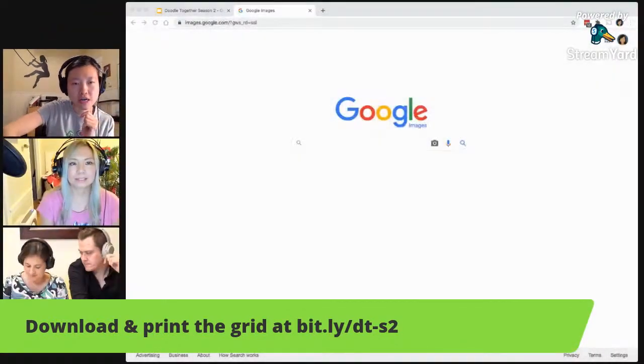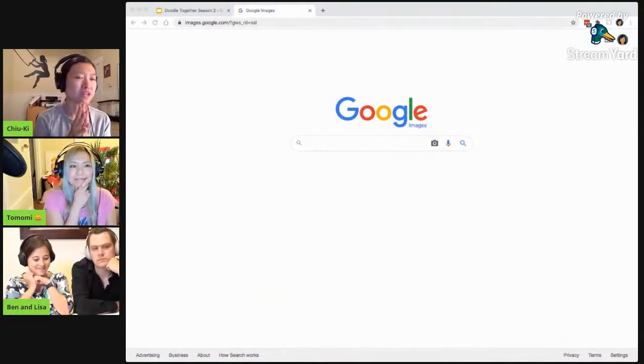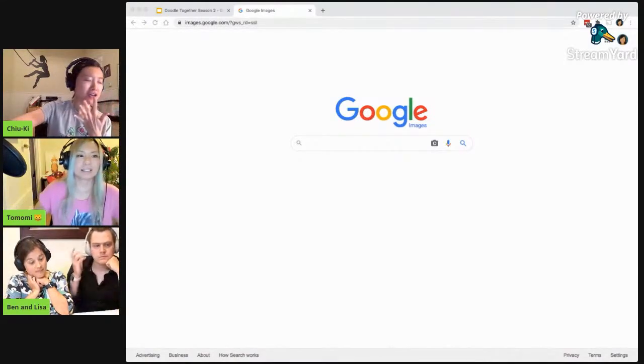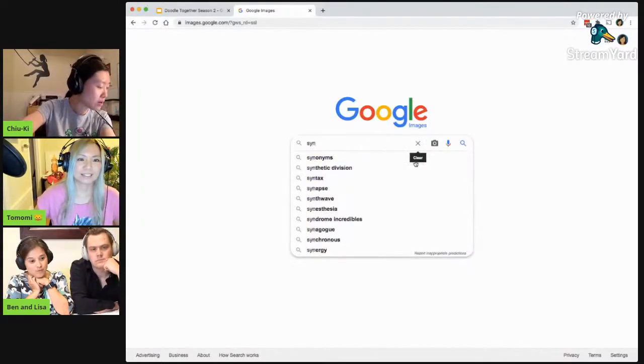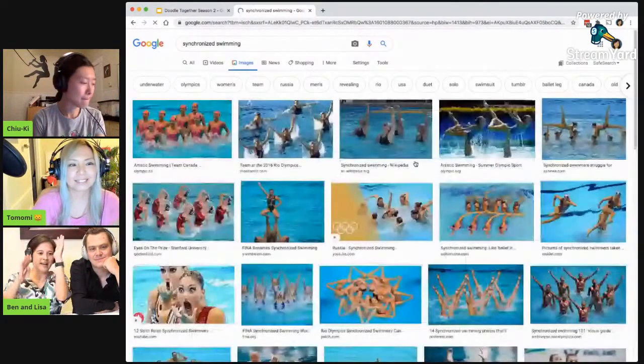Swim! Swim! Alright, so I'm going to switch to my image search and try to figure out what I want to draw. The thing I was thinking about is actually synchronized swimming. I always envision the feet up.